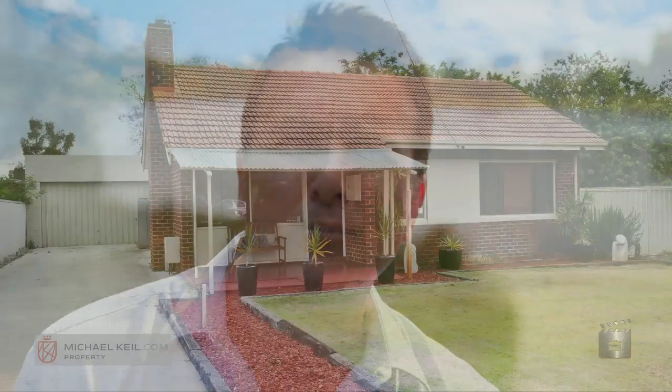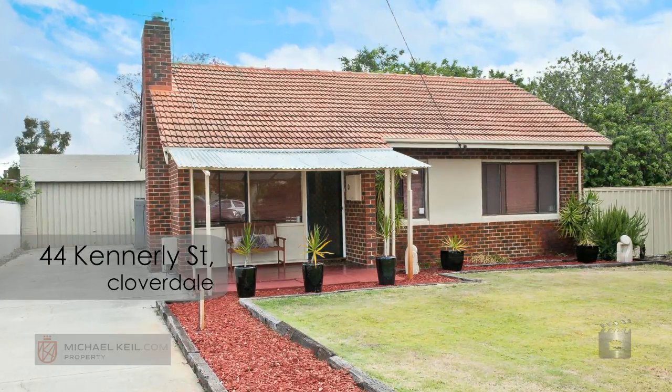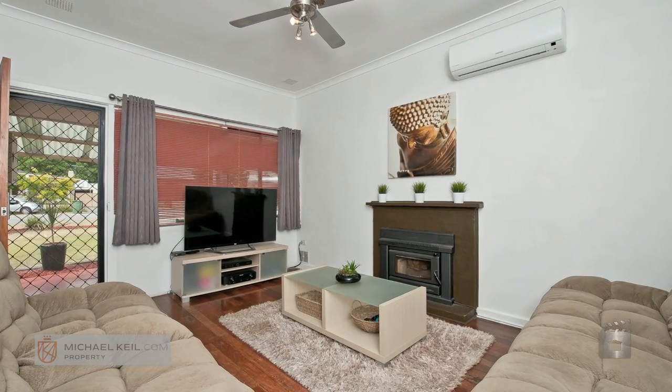Hi, Michael Keel from michaelkeel.com. Today, my property of the week is a fantastic home. It's a three bedroom, one bathroom, brick and tile home in a cul-de-sac.